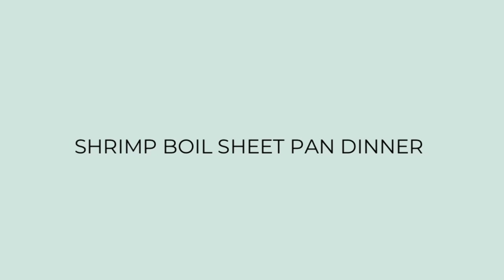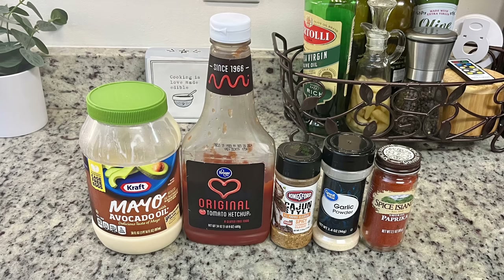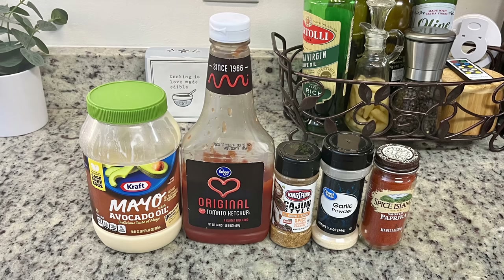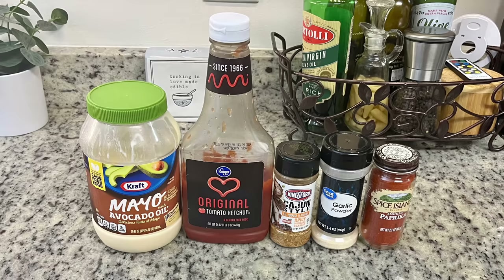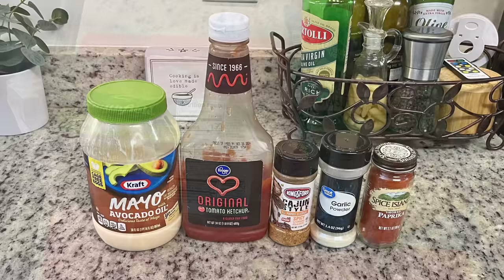For dinner the next night I did a shrimp boil sheet pan dinner. I didn't really follow a recipe but I'll try to find one similar to what I did and link it below. First I'm going to make a creamy Cajun dipping sauce — I'll have the recipe in the description box below. The ingredients are mayonnaise, Cajun seasoning, garlic powder, smoked paprika. The recipe called for tomato paste but I used just a tiny bit of ketchup. Mix until really combined and pop it into the fridge until ready for dinner.